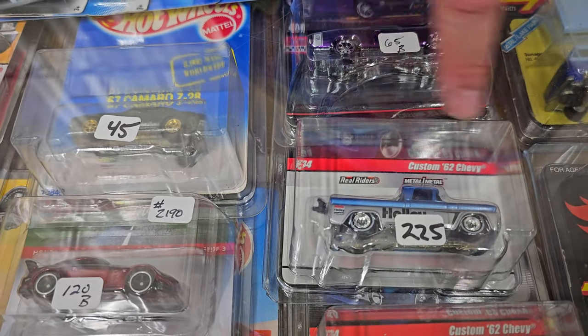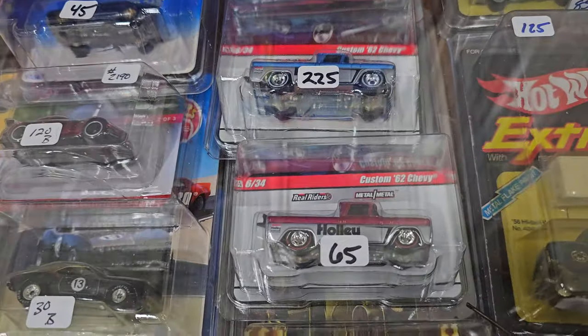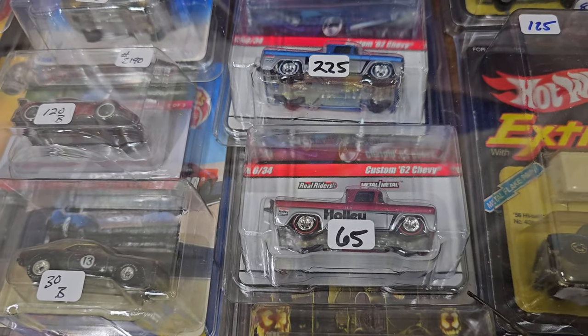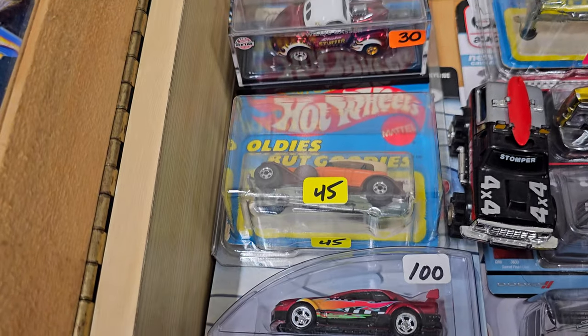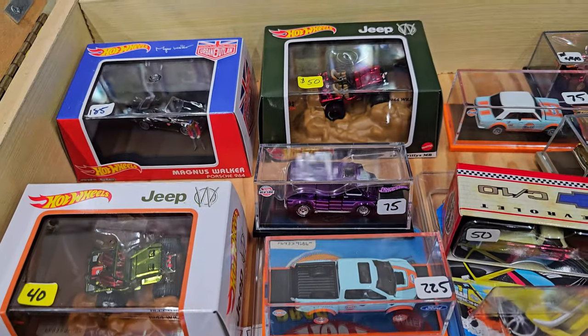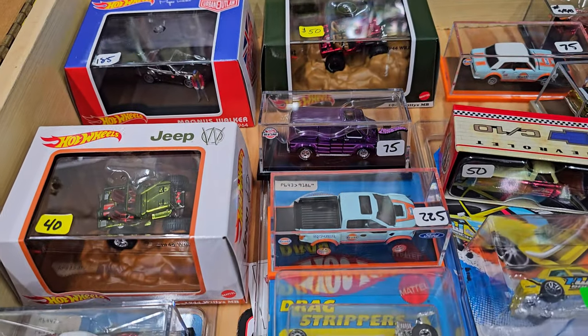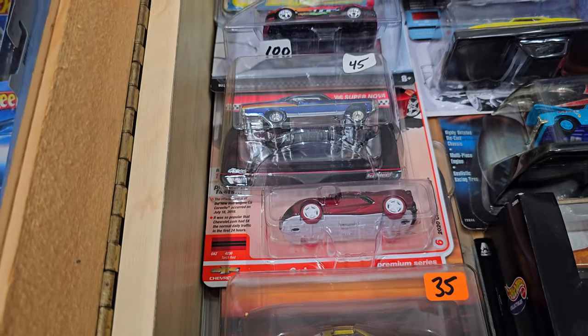Next time you're looking at your old Hot Wheel collection, what are things you should look for? Obviously, everybody says the red line. Anything else? Look for stuff that you want to collect — that's my best advice. Don't collect for the value. Collect because it's something you want to do. It brings a smile to you. You enjoy it.